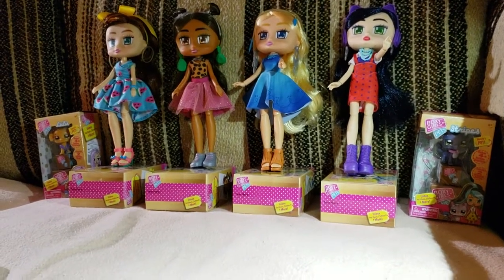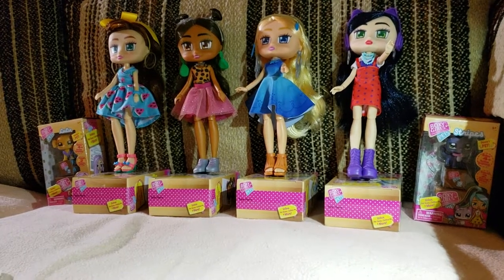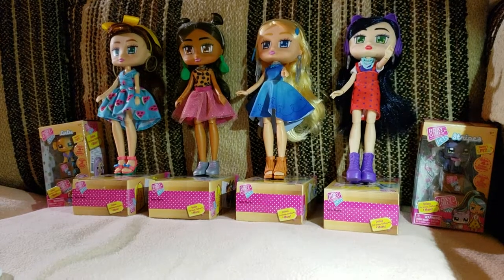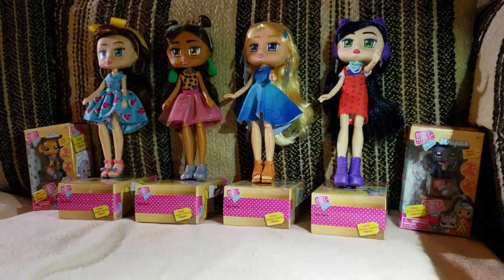Crafty Mom of Two here with Michaela's Collectibles, who is the videographer, and assisting us is Dundee and Lisey, the puppets. This is about, of course, Boxy Girls.